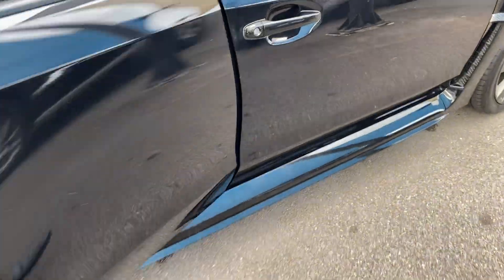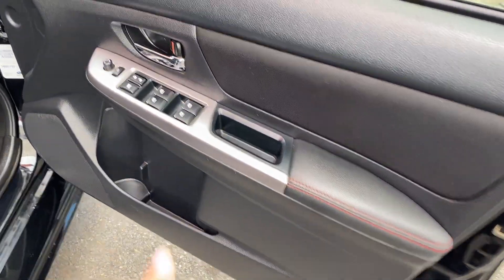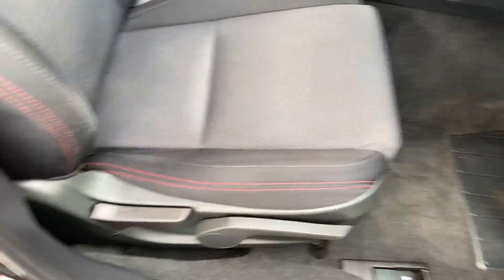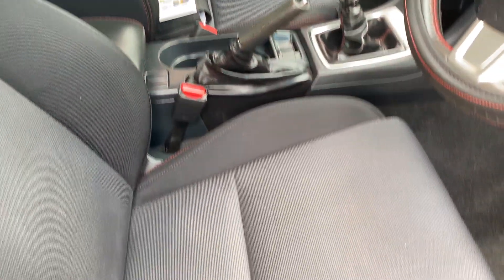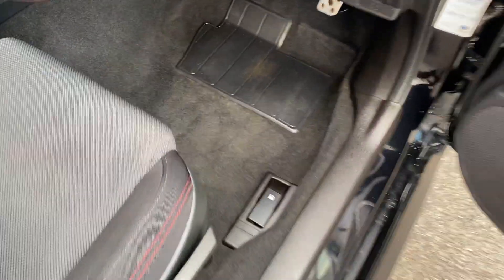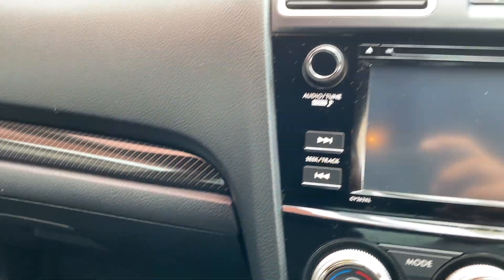Driver's side door — same thing: power windows, central locking, leather with the red stitching, cup holders again. The seats — cloth on the seat with red stitching all the way through. Very nice looking interior. Carpet floor mats on each side, and a nice carbon finish there on the dash.